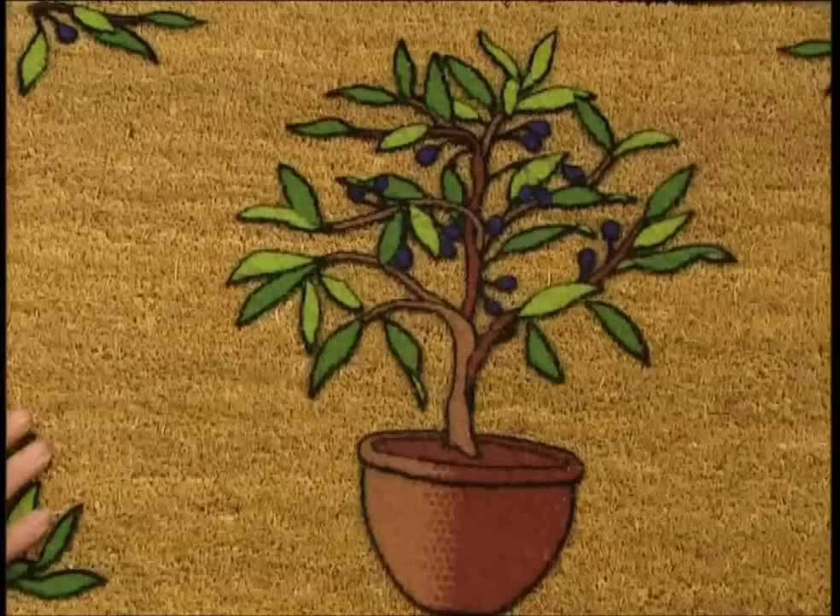And finally, the mat is finished. So having started life protecting the flesh of the coconut, the coir now protects your home from dirty shoes.